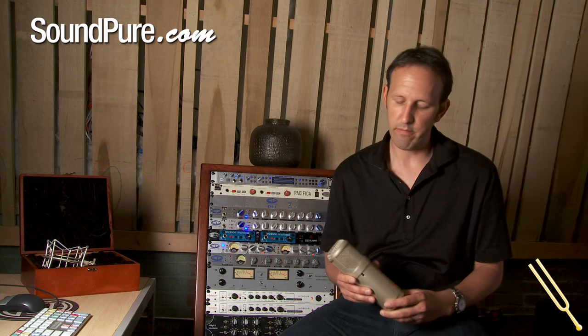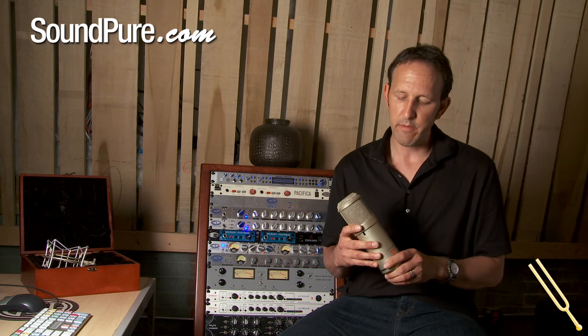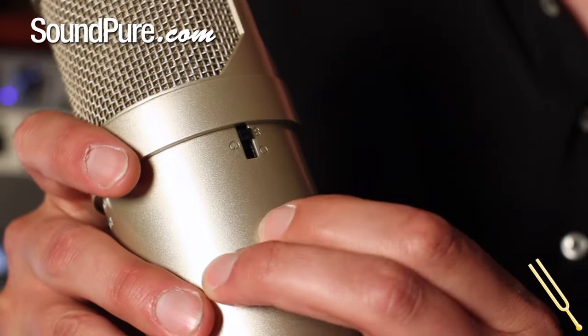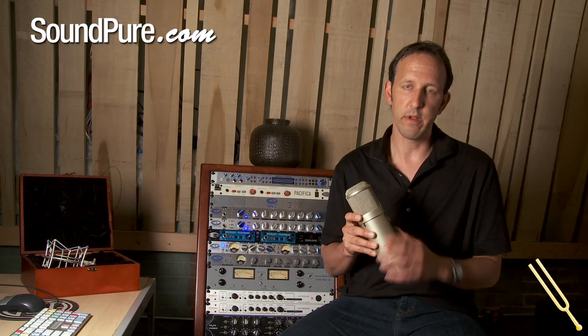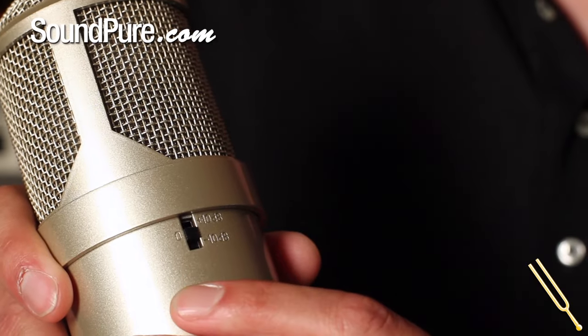Let me talk to you about a couple of the features of the Atlantis. It is a large diaphragm and it has Loudon Audio's 38 millimeter capsule. It is capable of figure eight, cardioid, and omni, switchable on the body. It also features a negative 10 dB pad and a plus 10 dB switch.